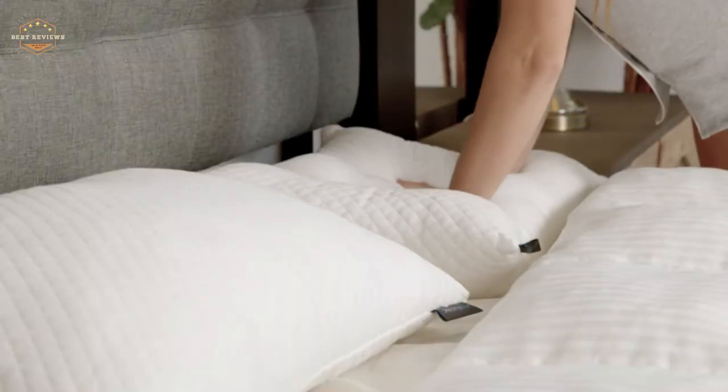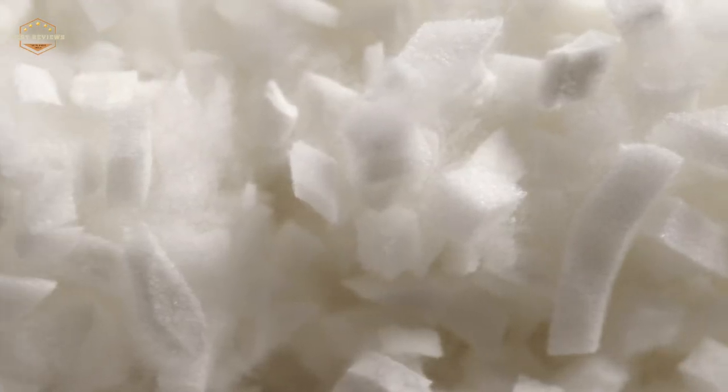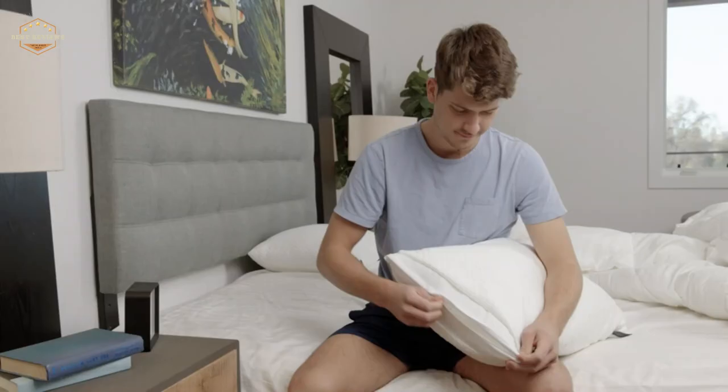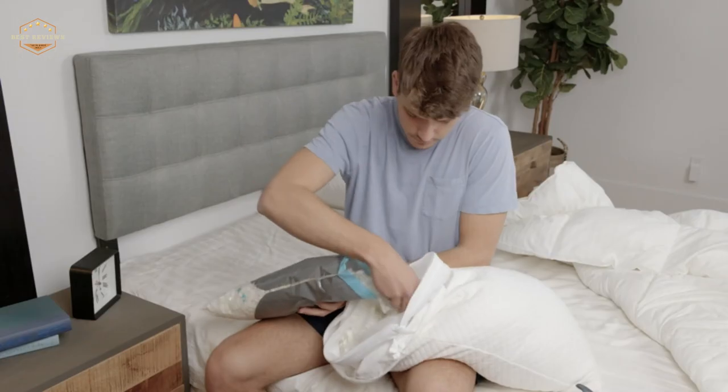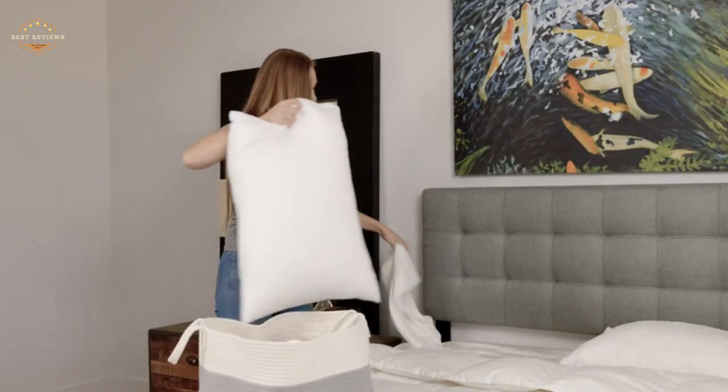Hope you found this video helpful for finding the best memory foam pillows. If you found this helpful, please give a like, comment your opinion and tell us which one is perfect for you, and subscribe to our channel to get the latest updates on different product reviews.